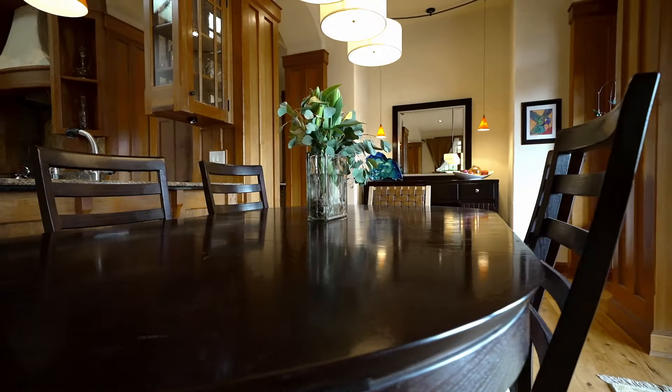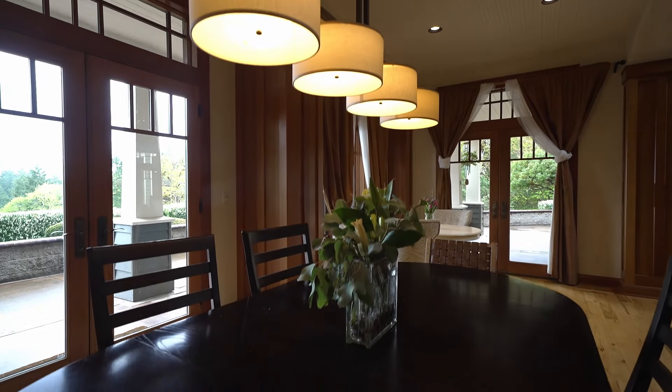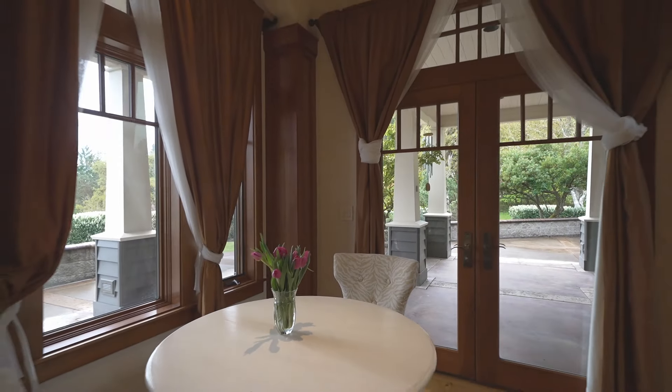The dining room just off the kitchen overlooks the acreage and the mountains across the valley. A large covered patio gives you outdoor access without worrying about the weather.